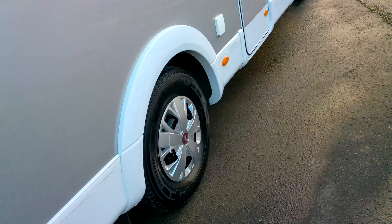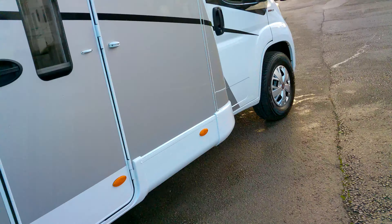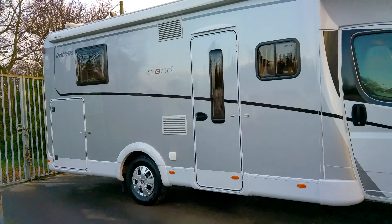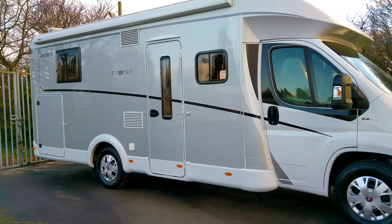On the driver's side, on the habitation side, we've got a roll-out awning. We've got a barbecue point and you'll just be able to make out the television aerial there.